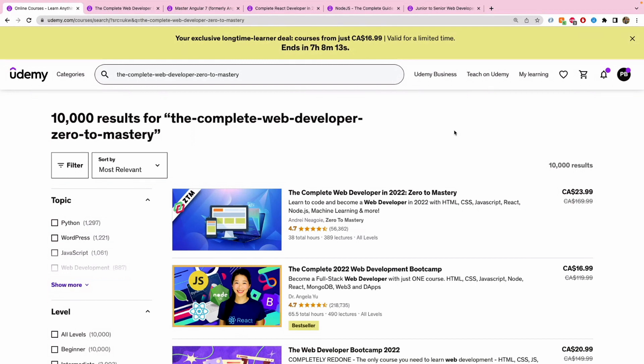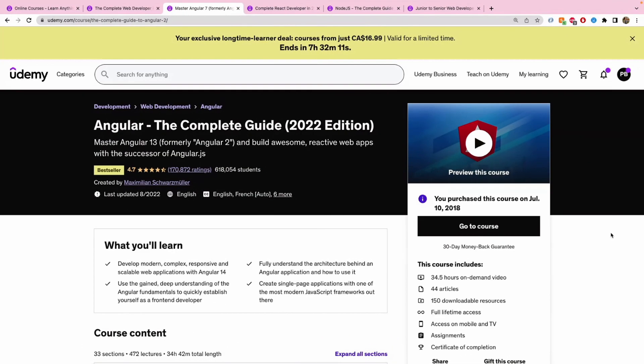A caveat: if your friend bought the course and you split the price, the certificate of completion will be in their name, not yours. But if you don't care about a certificate and you're focused on accumulating skills in web development, this is a great hack. And anyway, you can always substitute a certificate by doing a lot of hobby projects once you learn the necessary skills.